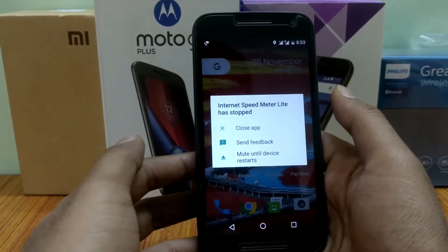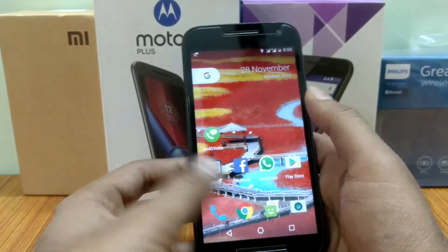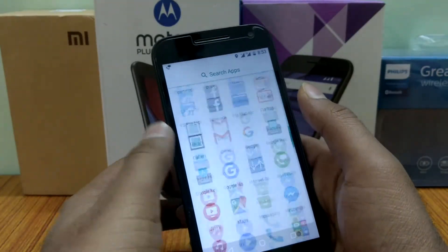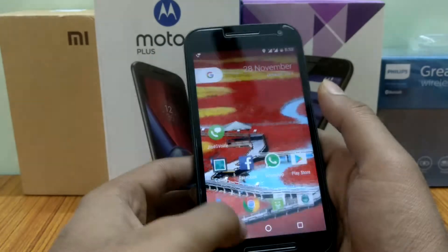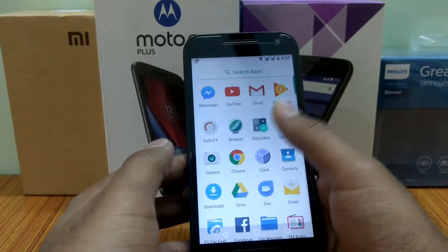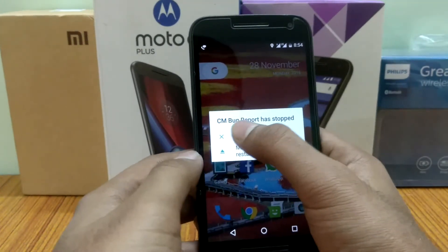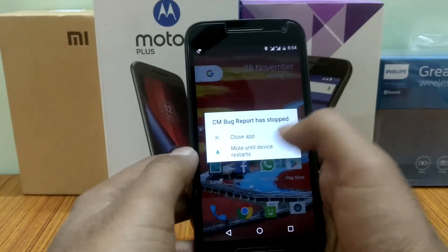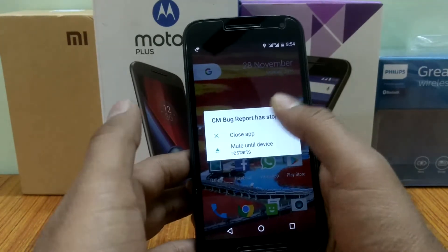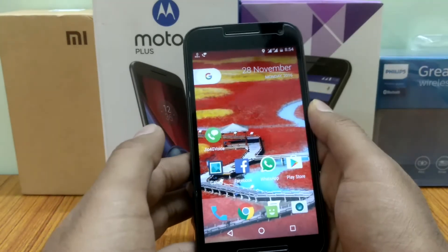Some apps close simultaneously whenever I reboot my device. So this is the problem — many apps are just closing and stopping, such as, as you can see, CyanogenMod bug report has stopped. This occurs always, and I always mute until the device restarts.